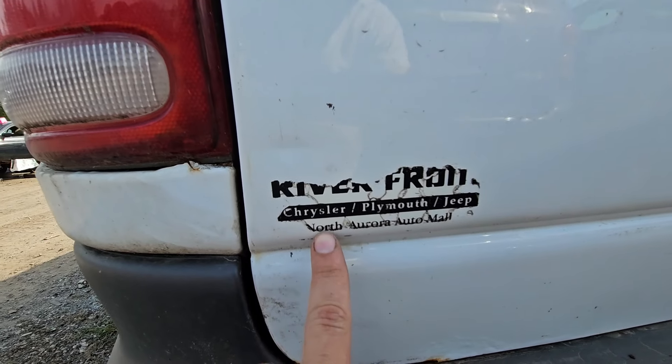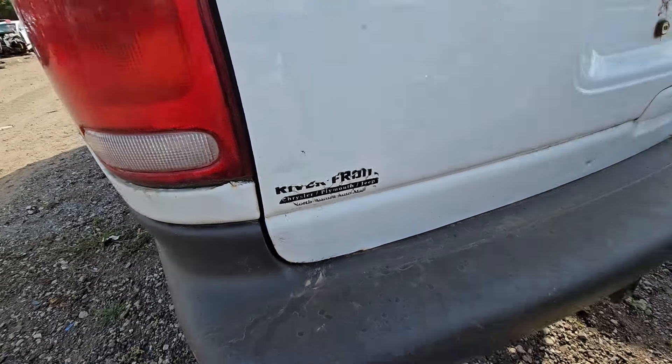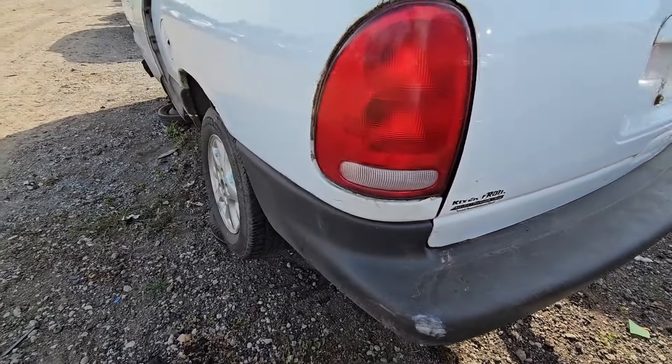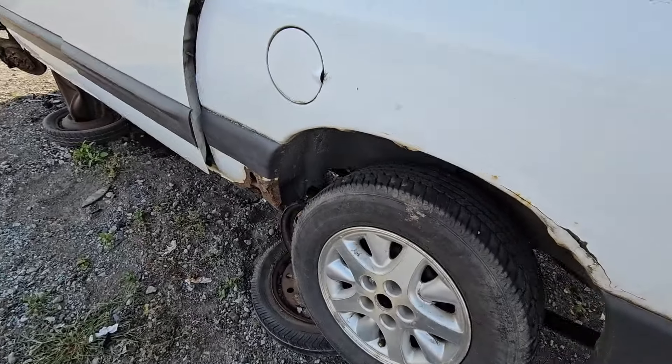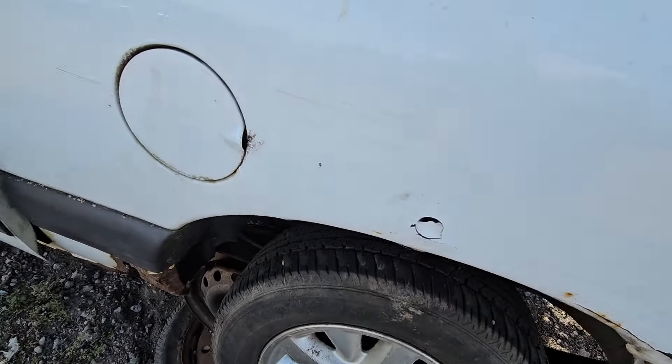There's a dealer badge: North Aurora Auto Mall Chrysler Plymouth Jeep. I wonder where that is — I don't think that's Minnesota. Oh, it's pretty rusty, it's really rusty.